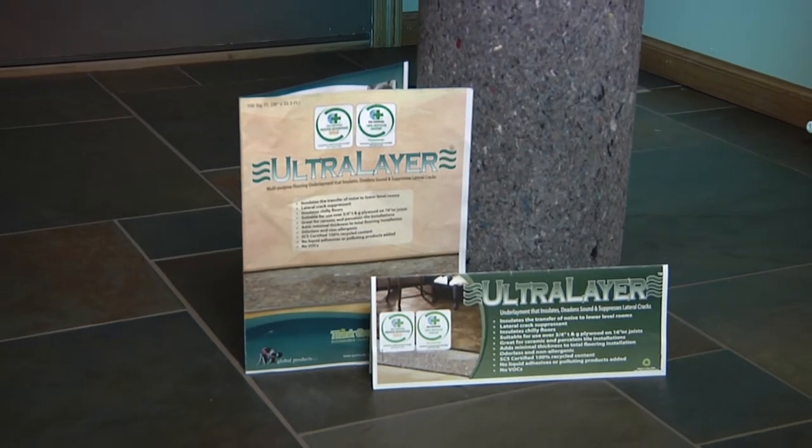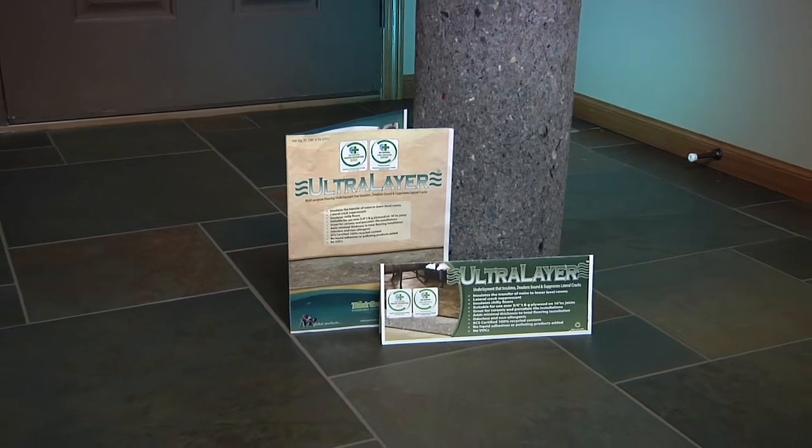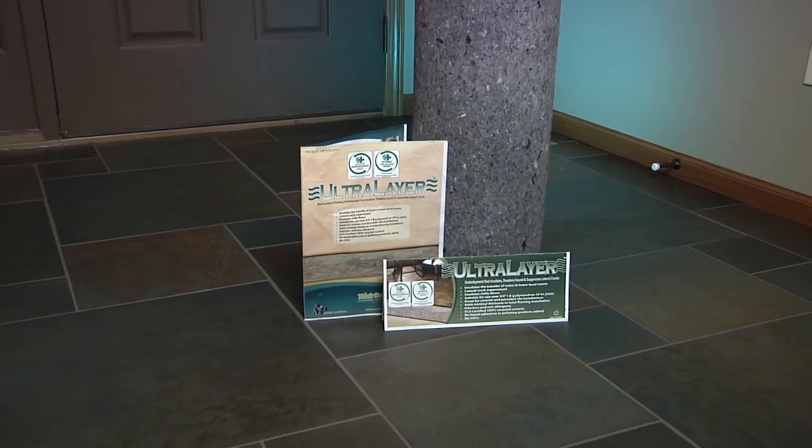Ultralayer is an excellent insulating, crack suppressant and acoustical underlayment for tile flooring. Ultralayer is suitable for both residential and light commercial applications.